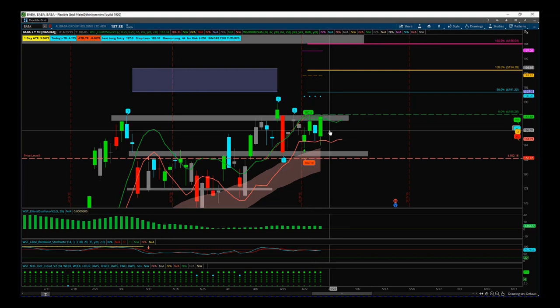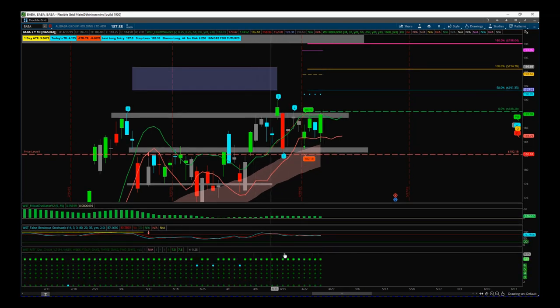Bullish engulfing — really good looking potential breakout trade here. Entry at 188.28, stop loss at 182.18. We use our multiple time frame dot cloud to show us that on all the other time frames we are above our EMA cloud — a very, very strong bullish signal with that breakout up through this zone.